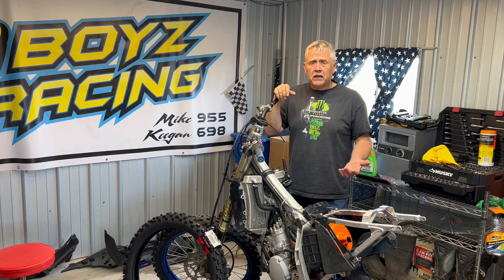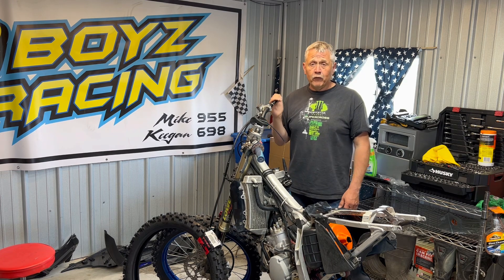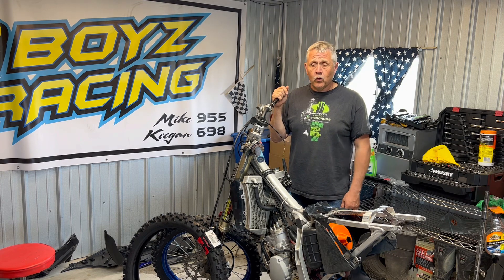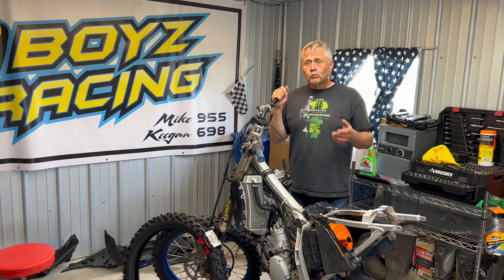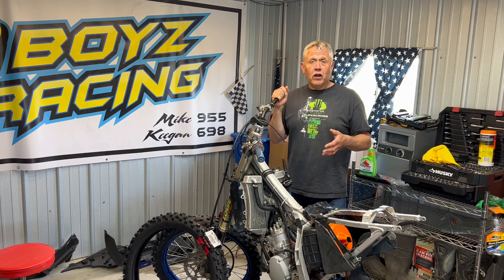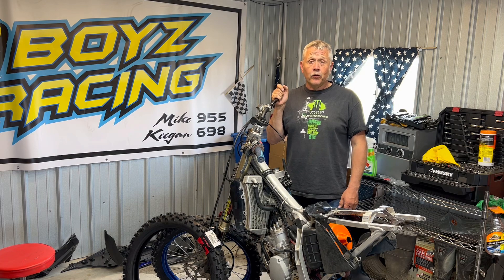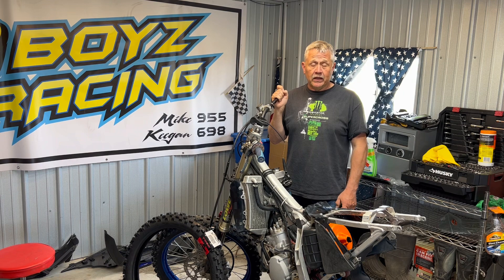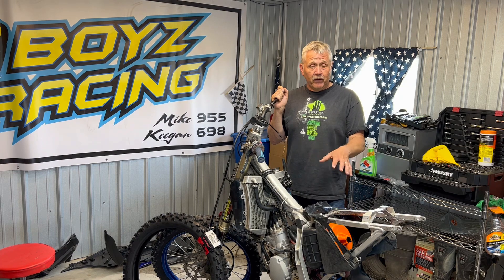Super proud of both Michael and Keegan — first year trying out for Loretta Lynn's. I don't know where we're going to go with this, but these kids are riding extremely well. If they put their minds to it and stay positive, they can make it to Loretta's if that's their goal. I'll leave that up to the kids to decide. Stay tuned for more episodes of Moto Mitch TV — next week we'll have an update on where I'm at on the YZ125 build.